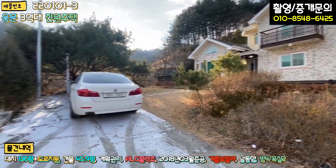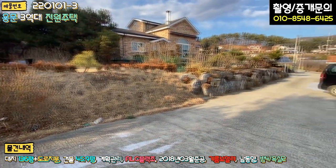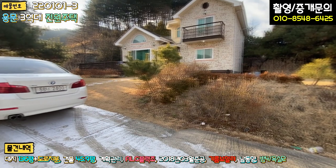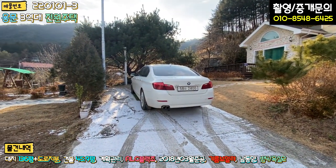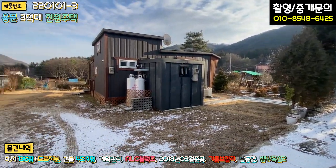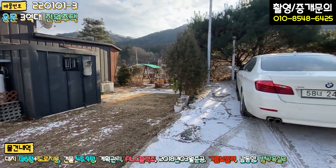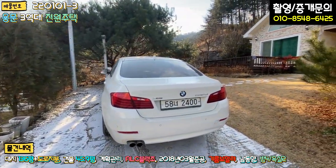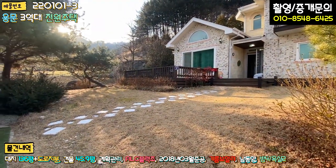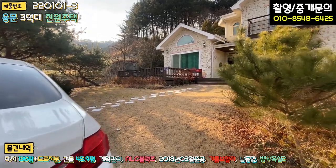본 매물은 단지 내 도로로 들어오시면 맨 끝에 있는 집, 막집이라고 보시면 되구요. 정면에 주차를 해놨는데, 차를 돌릴 때는 이쪽 타인의 토지를 일부 이용해야 한다는 부분, 또는 내 마당으로 차를 주차하고 돌려야 된다는 부분이 단점이라면 단점일 수 있습니다.